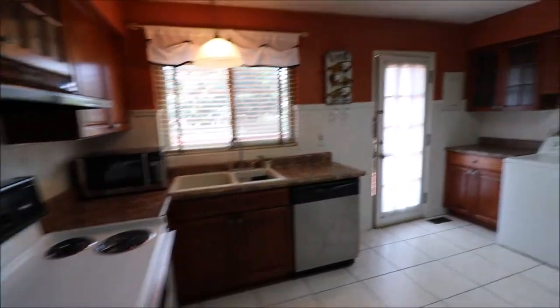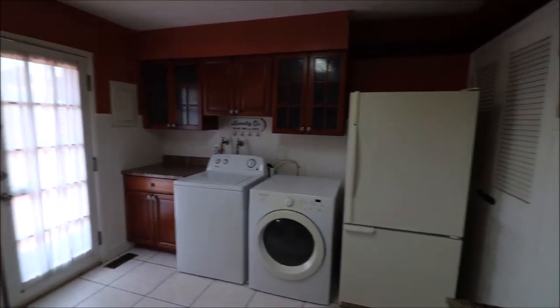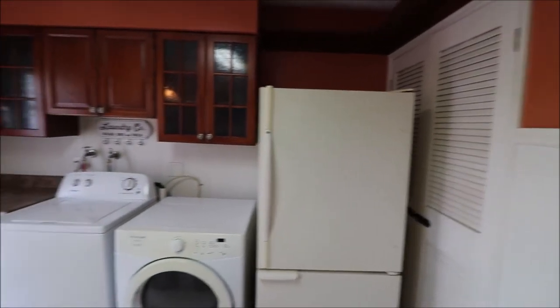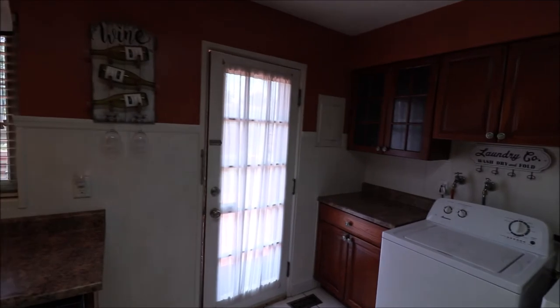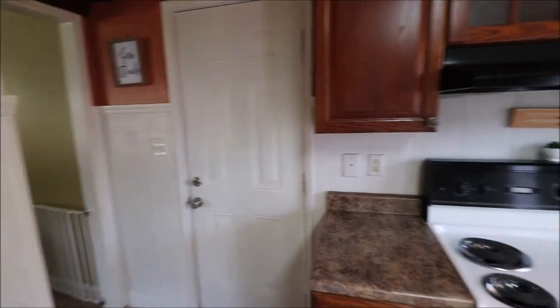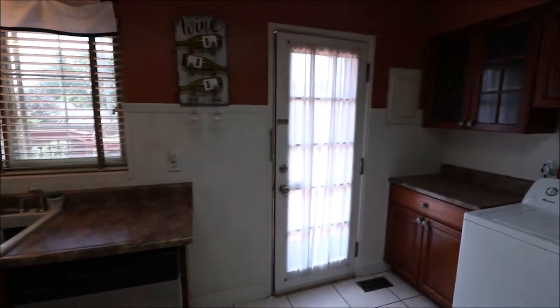Good counter space here, plus additional counter space over by the washer and dryer. Our fridge is there, and next to the fridge is our utilities room where the furnace and water heater are. This door goes out to the backyard — we'll save that for just in a minute. And the door coming into the kitchen on our left gives us access to that overly deep one-car garage with storage.